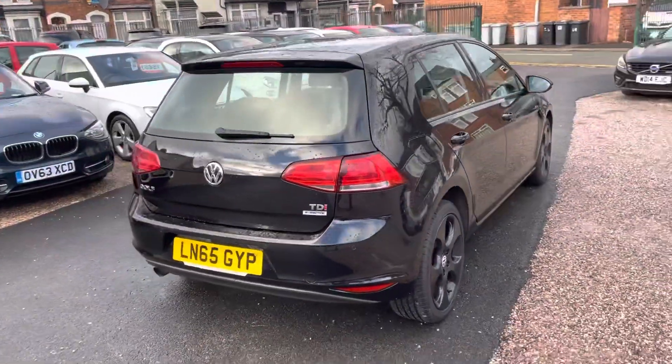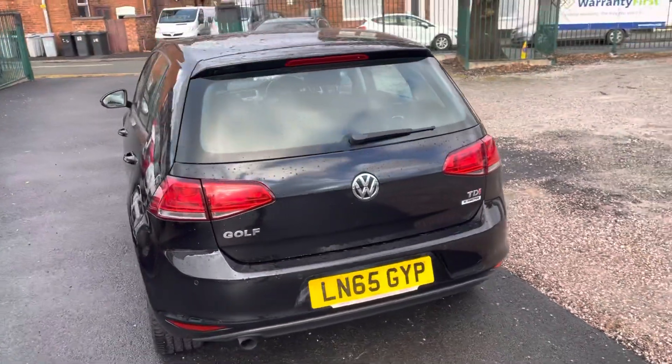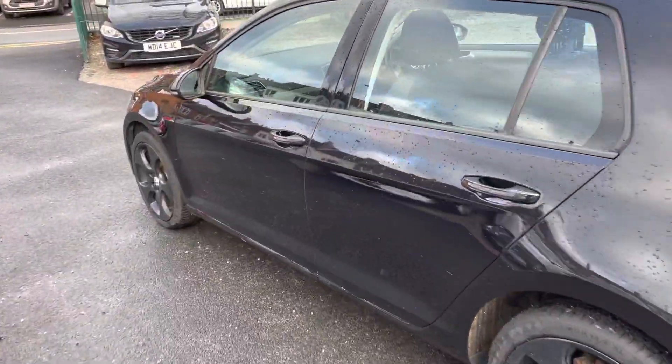I'll show you the interior. Looks nice on the GTI wheels. Diesel, very economical. Gearbox drives really lovely, nice and smooth. Bodywork's in good overall condition.